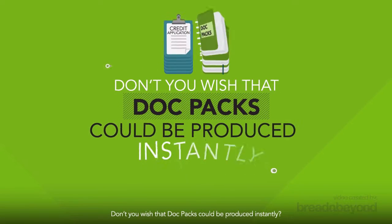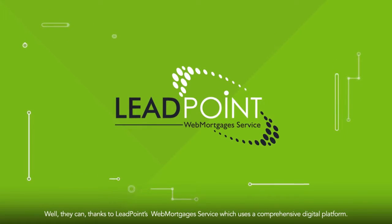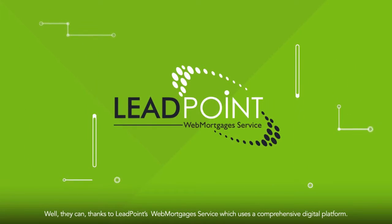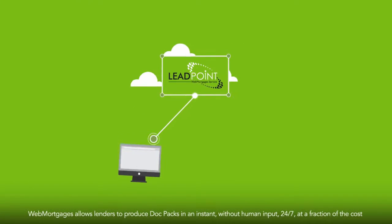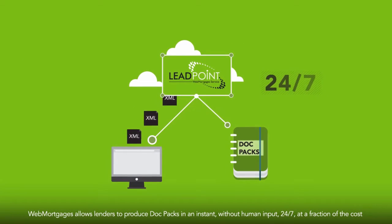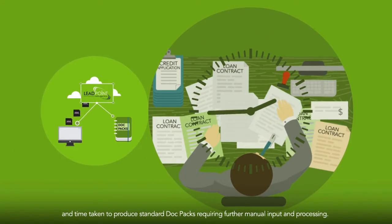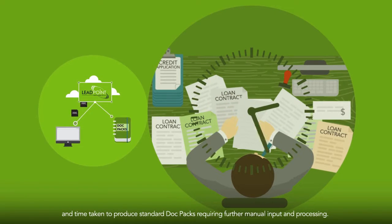Don't you wish that doc packs could be produced instantly? Well, they can, thanks to LeadPoint's Web Mortgages service which uses a comprehensive digital platform. Web Mortgages allow lenders to produce doc packs in an instant without human input, 24/7, at a fraction of the cost and time taken to produce standard doc packs requiring further manual input and processing.